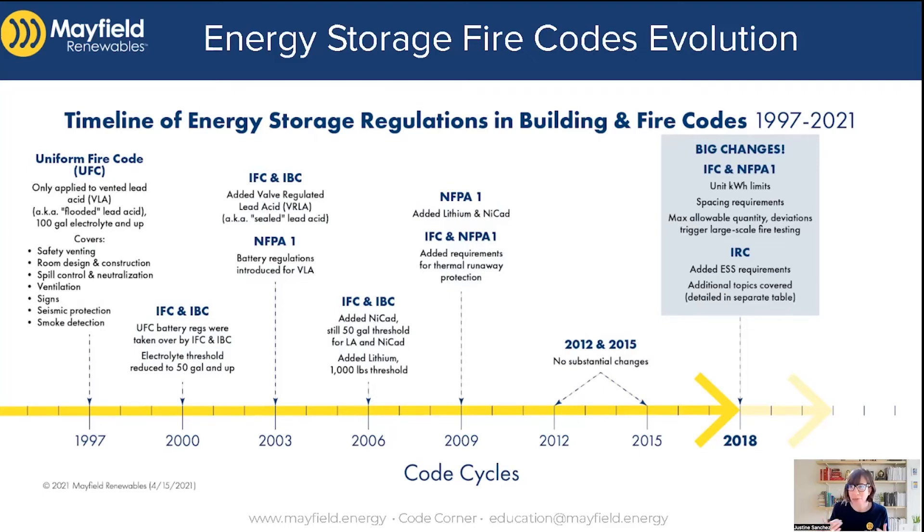If you deviate from those rules, it triggers a large-scale fire test — the most common version being the UL 9540A test method, which we won't get into in this particular code corner. Also notable: 2018 was the first time they introduced residential requirements for energy storage systems. Prior to 2018, there were no residential-specific requirements, but in 2018 there were — though the rules are pretty minimal, like do not put these in habitable space and they want to see them listed.